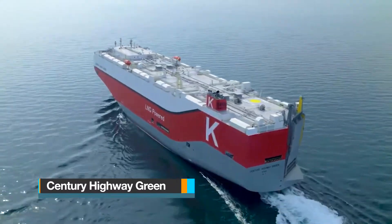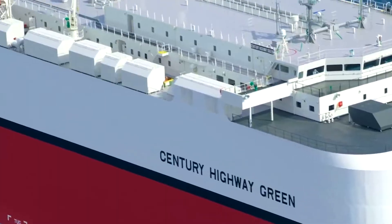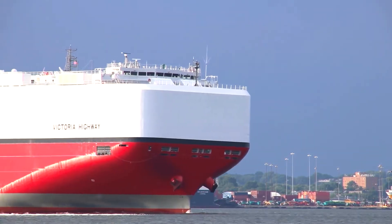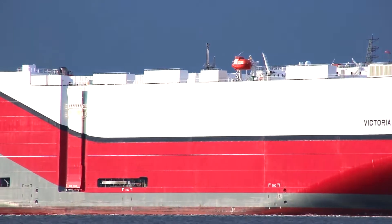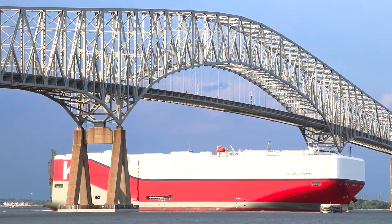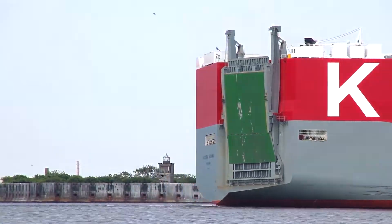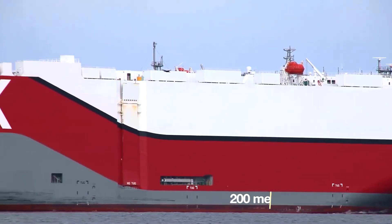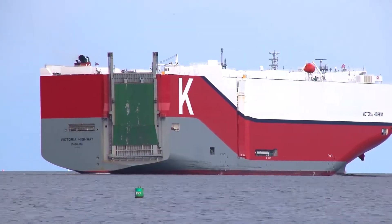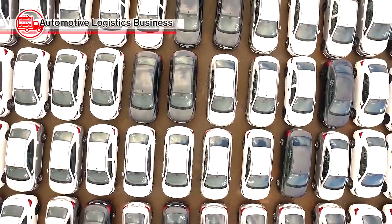Century Highway Green was constructed in 2021 at Tadotsu Shipyard in Japan. This vessel stands out for its eco-friendly design, as it utilizes liquefied natural gas rather than heavy fuel oil as its power source. It has the capability to reduce carbon emissions by 25% and significantly cut sulfur and nitrogen emissions by 85%, thanks to its innovative exhaust gas recirculation system. The car carrier boasts dimensions of 656 feet in length and 125 feet in beam, and is currently registered under the Japanese flag. With a deadweight of 16,144 tons, the Century Highway Green can efficiently transport a staggering 7,080 cars in a single voyage.